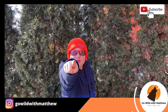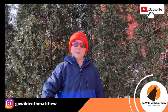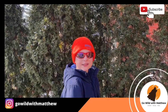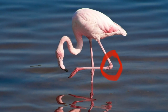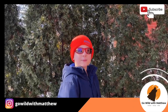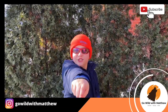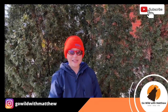Did you know the flamingo is the national bird of the Bahamas? Did you know the backward bending of a flamingo's knee is actually its ankle? The knee is out of sight but further up the leg.